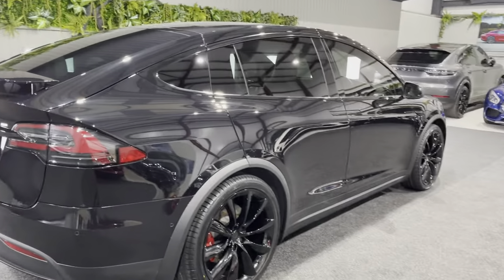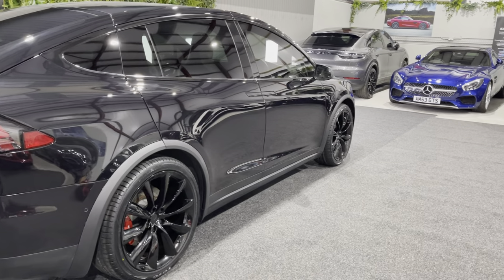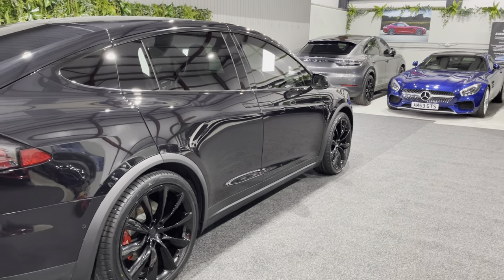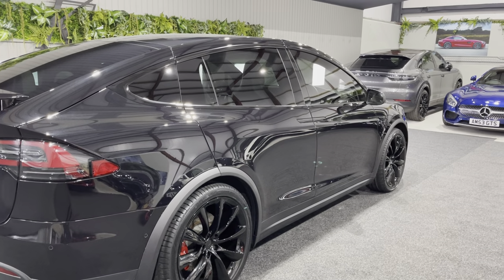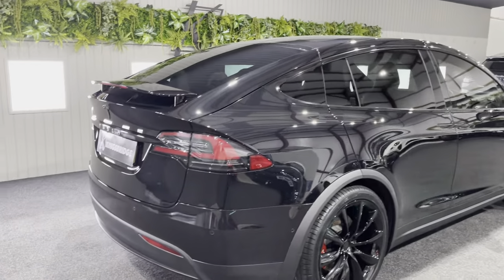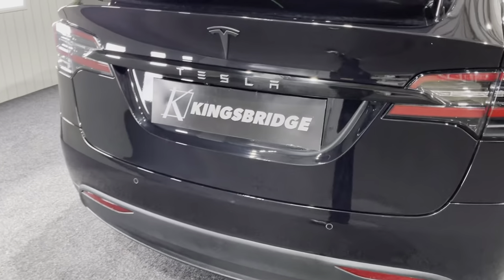It's got a very high spec. First of all, it's got the white premium leather seven seats, the premium audio system, the winter pack with a heated steering wheel and all seven seats heated, as well as heated washer jets and heated windscreen wipers. You've also got the tow bar to go on the back as well, which is great.